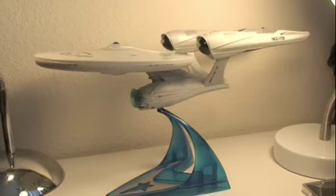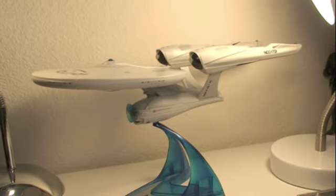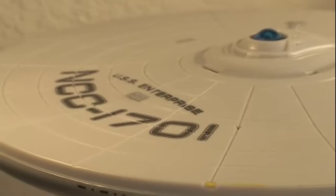Now just to get things out of the way: I got this at Walmart, it retails for $30, and yes, Star Trek toys are out in stores now. I also got the 6-inch Kirk and the 6-inch Spock, so stay tuned for those.